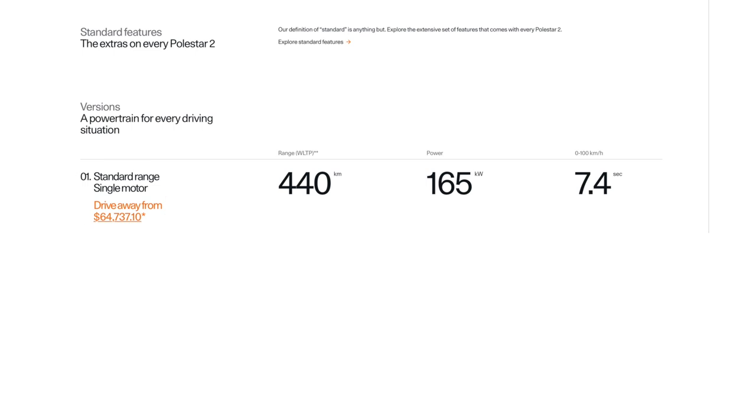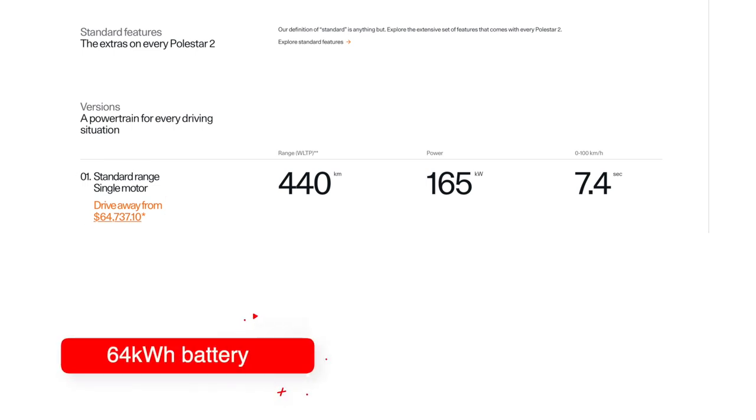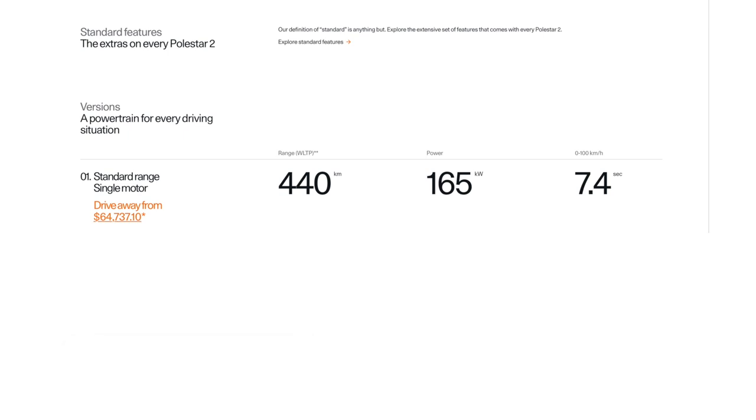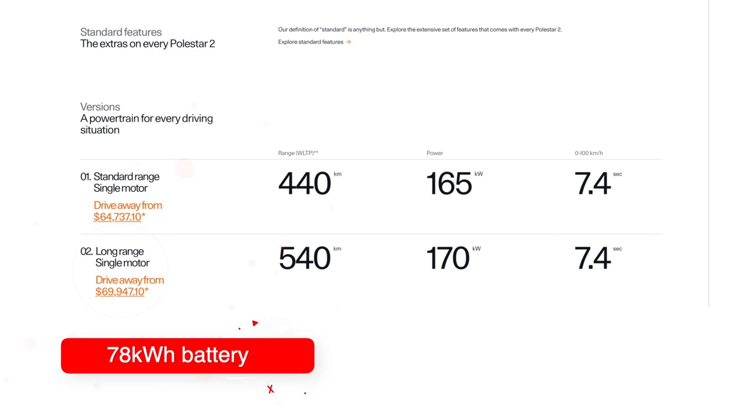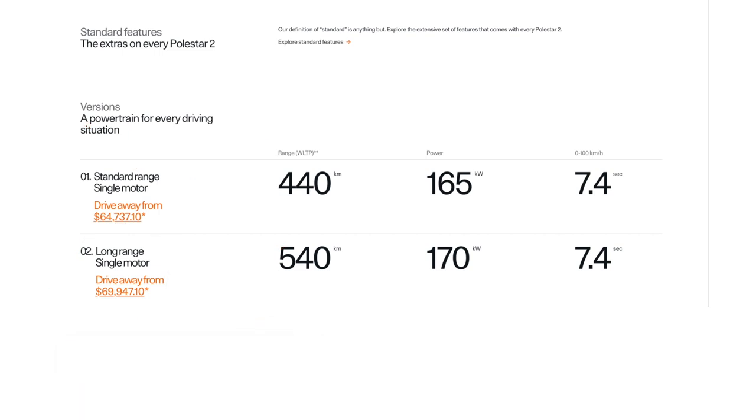For people in this price category — think BMW 3 Series owners, Volvo owners — it's actually still a very competitive, fully electric, and very high-end car. The Standard Range Single Motor features a 64 kilowatt-hour battery, capable of 440 kilometers of range, with power at 165 kilowatts and 330 newton meters of torque. For not much more money, especially compared to the $73,400 long-range Tesla Model 3, the Polestar 2 can come in a 78 kilowatt-hour battery delivering 540 kilometers of range for just $5,000 more.